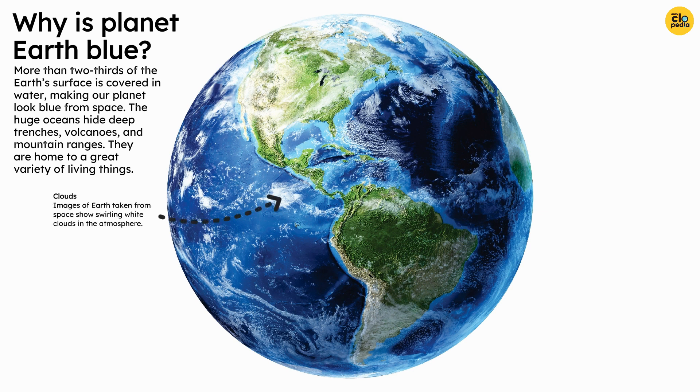Images of Earth taken from space show swirling white clouds in the atmosphere.